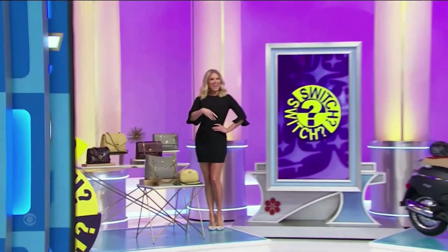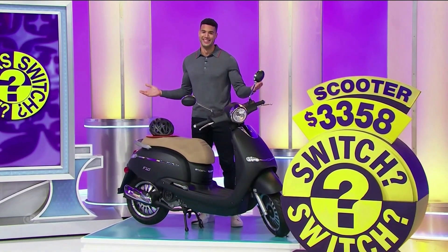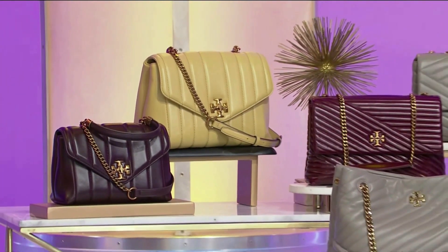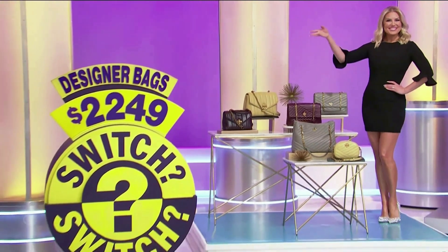We've got designer bags and a fun new scooter! First, you're going to make somebody very, very happy from Tory Burch. This ladies' leather collection includes two satchels, two shoulder bags, one tote, and one camera bag.